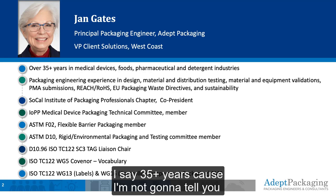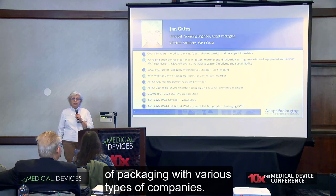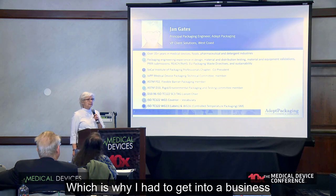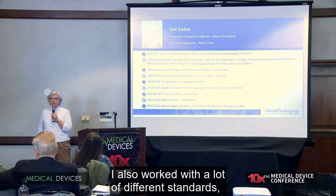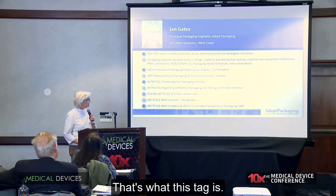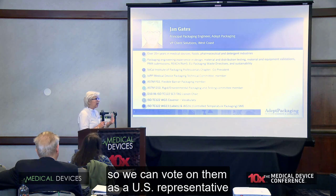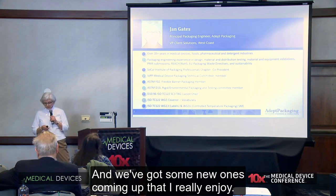I say 35 plus years because I'm not going to tell you how long I've been in the business. I've worked on a whole bunch of different aspects of packaging with various types of companies. I got into high-speed production with detergents, even though I was allergic to their perfumes, which is why I had to get into a business that didn't have any scent to it — how I ended up in medical devices. I also work with a lot of different standards, ASTM and ISO being fun ones. I actually have a group of standards that I try and get other packaging experts around the United States to give me their opinion on so we can vote on them as a U.S. representative for whether we like those standards or not, and we've got some new ones coming up that I really enjoy.